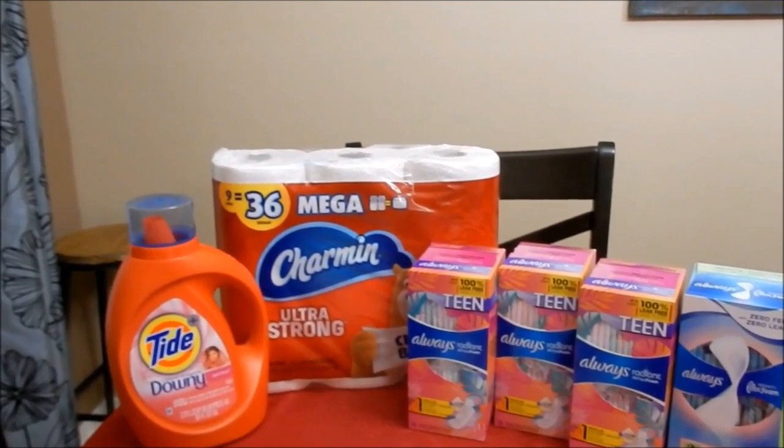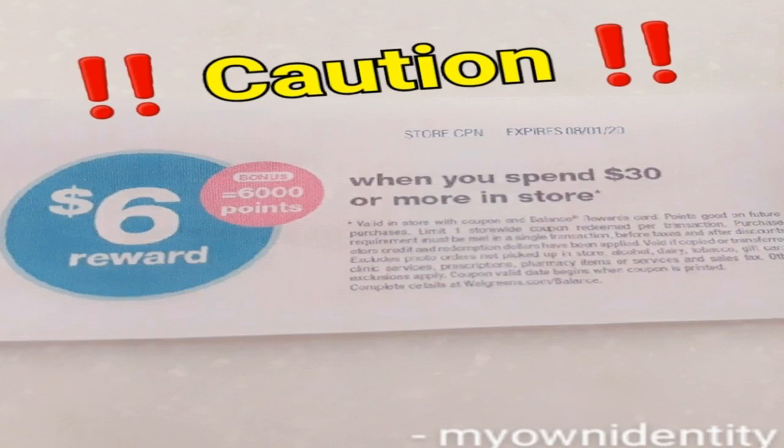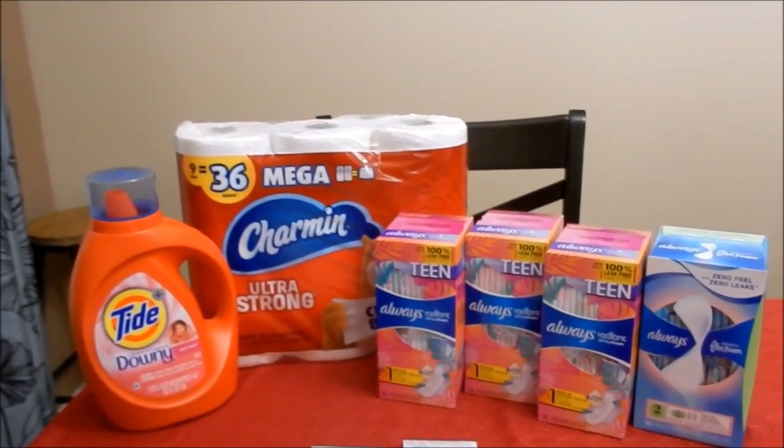We have an issue going on with the paper spin perk. For whatever reason, this perk was not scanning for me yesterday. I tried it several different ways and it would not scan — the error message said 'coupon was invalid.' My best guess is the system is having issues, so proceed with caution if you have a paper spin perk you're trying to utilize. Report your experience in the comments if you do try to use one.